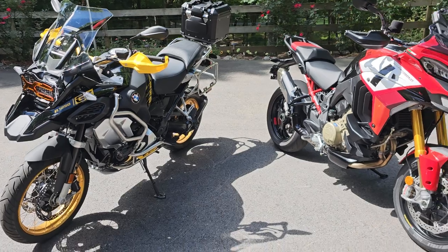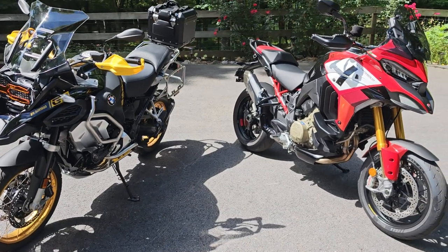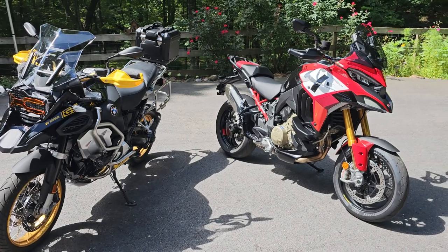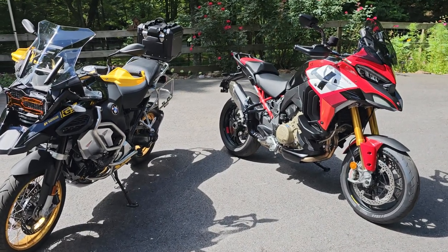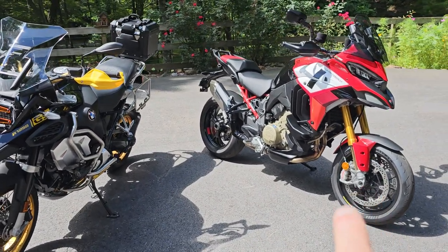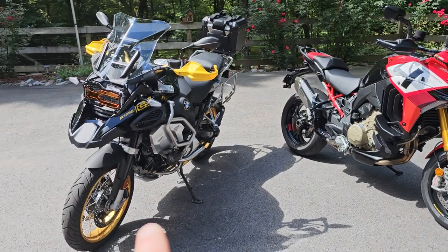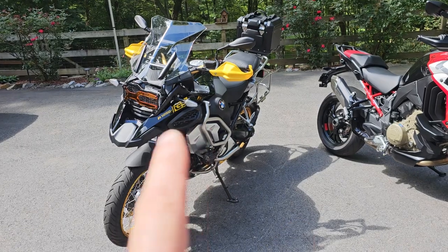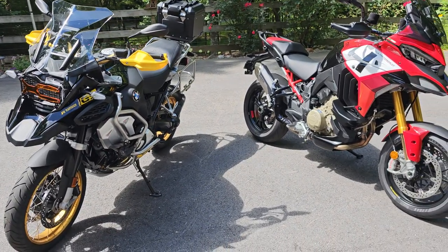Both of them, again, are great motorcycles. You're not going to go wrong with either one. Cost is another thing some of you may be thinking about — this BMW cost me $31,500, and the Ducati was $29,500. I bought all the bags and accessories for it, so they come out to about the same.